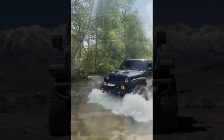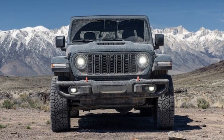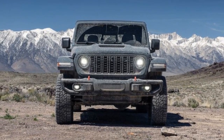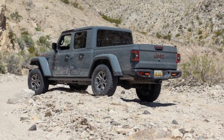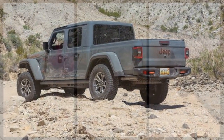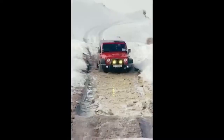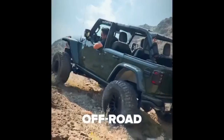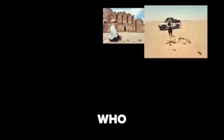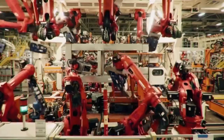While the Jeep Gladiator Rubicon is designed for conquering challenging rock trails, the Gladiator Mojave is built for high-speed performance on dirt tracks and handling tougher impacts. Externally, the Gladiator Mojave stands out with its orange tow hooks, Mojave hood decals, and a distinctive scooped performance hood. However, the real upgrades go far beyond its exterior.